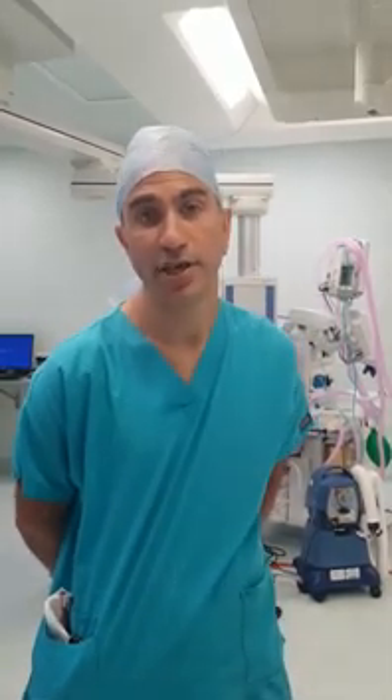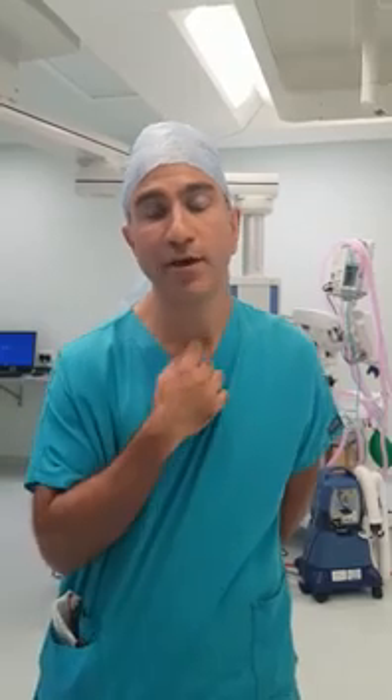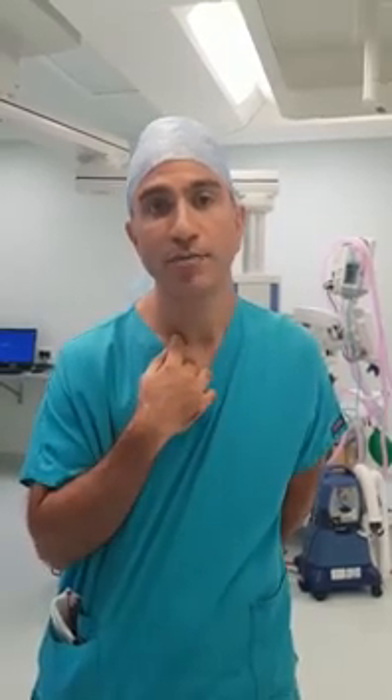Thyroid surgery I would describe as a moderate-sized surgery, and people make a very good recovery. Within two weeks they're usually back to normal activities. We tend to put clips in after the operation, which can be easily removed by your GP nurse as early as 48 hours after surgery. Stereostrips can then be placed upon them. We tend to say not to soak the wound until about five days later, when the stereostrips can come off and things start getting back to normal.